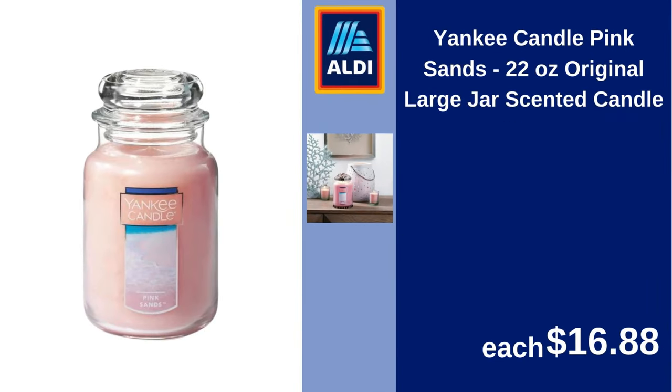Yankee Candle Pink Sands 22-ounce original large jar scented candle. $16.88.